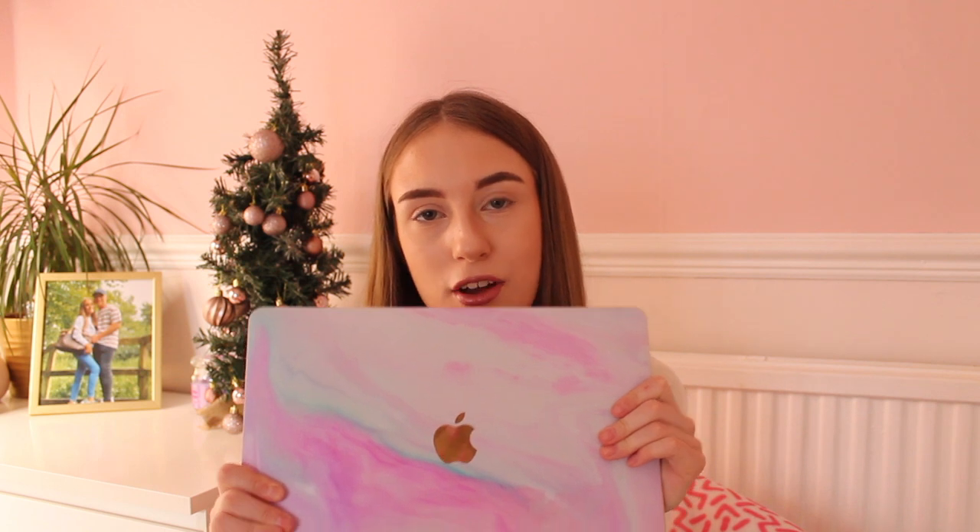I did get a laptop as like a birthday and Christmas present — my birthday is in October — because I really needed a new MacBook. I had a second-hand really old one and it was literally breaking on me, so I did pay half of it. It's such a beautiful colour and I've had this for a good few months now. It is the best birthday and Christmas present I've ever received. It's a MacBook Air in gold and it's so pretty. I love it — it is my baby and I'm obsessed with it.